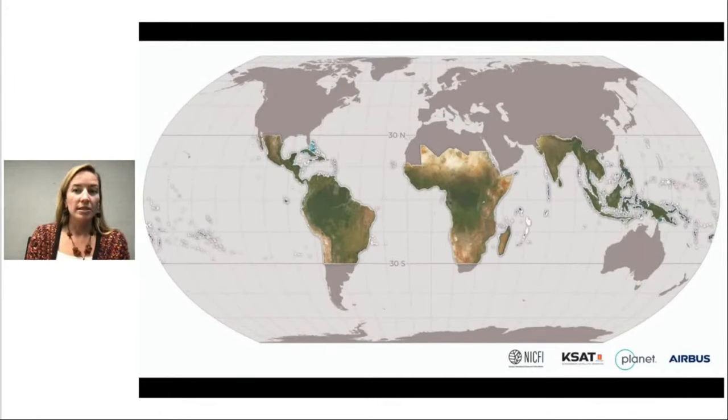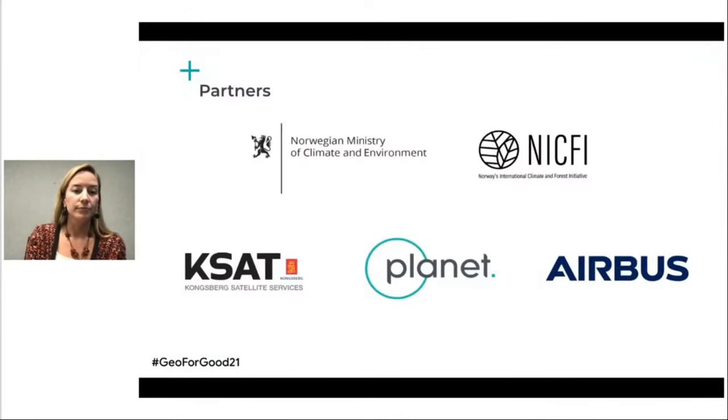What the NICFI data program does, for the first time, is make this high-resolution satellite monitoring of the tropics available in a wall-to-wall way to everyone working to reduce and reverse tropical forest loss. This is really unique — not only because of the high resolution, but also because it's available across the full tropics and across all sectors. As mentioned in the introduction, this is an initiative of the Norwegian Ministry of Climate and Environment, which awarded an international contract to Kongsberg Satellite Services, who in partnership with Planet and Airbus has been providing comprehensive access to these high-resolution tropical forest monitoring assets.